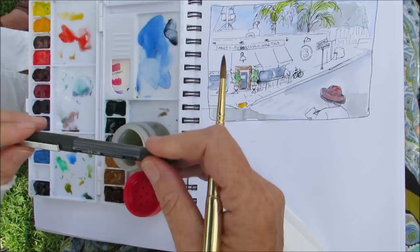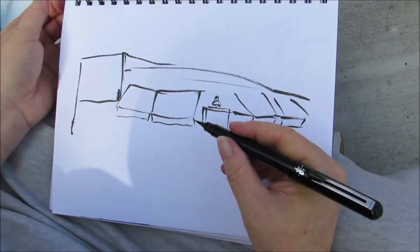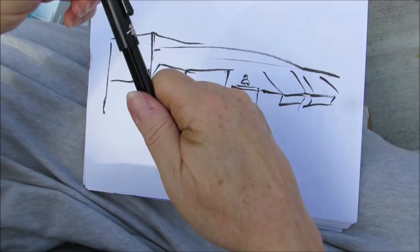Bettina, what's your favorite urban sketching tool? My favorite urban sketching tool is my Pentel brush pen because it makes quick expressive lines and I like to sketch really fast.